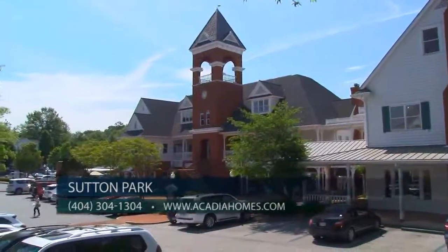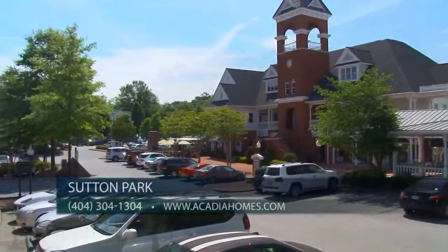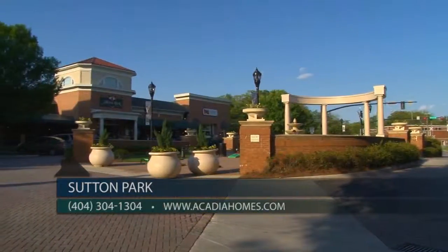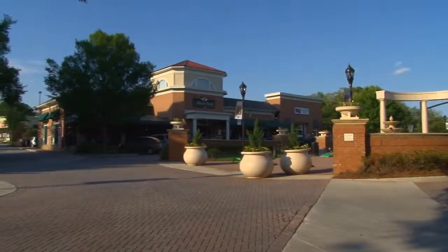A short drive south leads folks to the small-town sophistication of the Vinings area. And a short drive west leads them to family-friendly Smyrna, with its fabulous boutiques, eateries, and regularly rotating calendar of events.